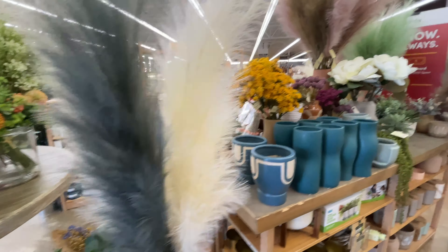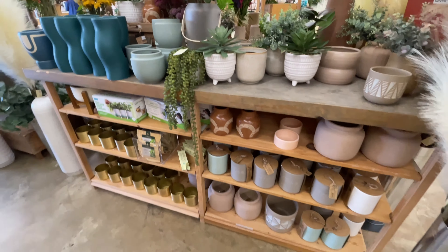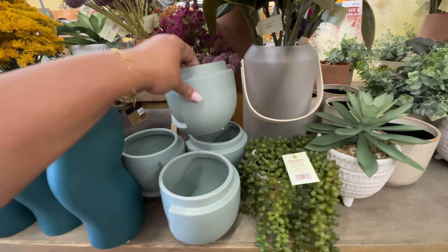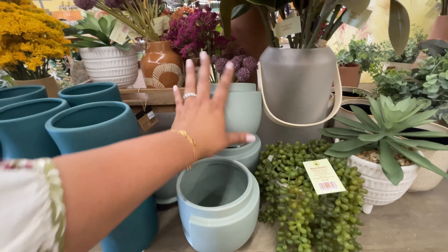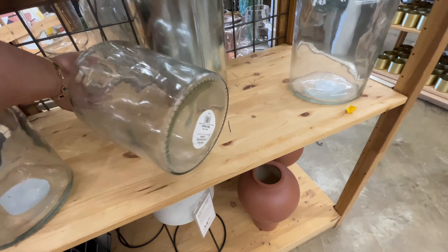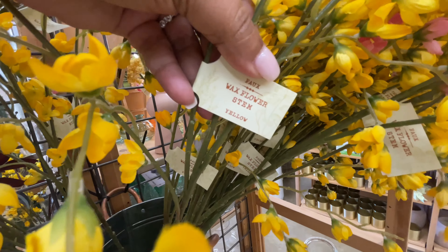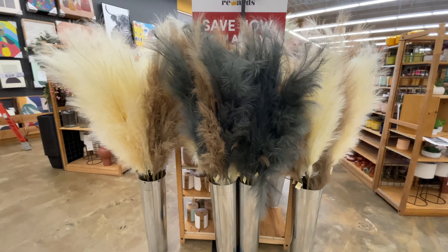That's some huge pampas grass for $24.99 — I never knew what that was called until I started doing YouTube. This little vase I wanted to show you because it's so different — it's $18, the color is really beautiful, a different kind of design, very cute. This vase right here — it looks like it might not be heavy but it is — $15. These florals are so pretty; I love that everybody's doing really tall stems. These are $10 each — the tall stems are everything right now.